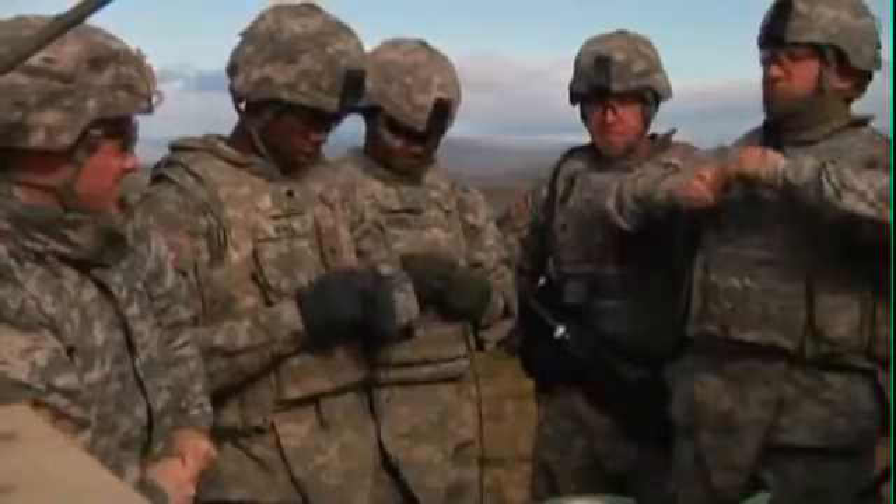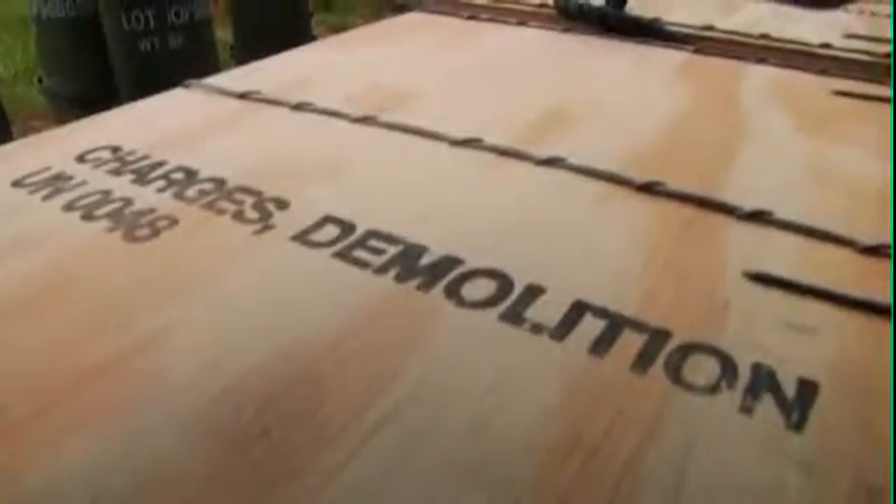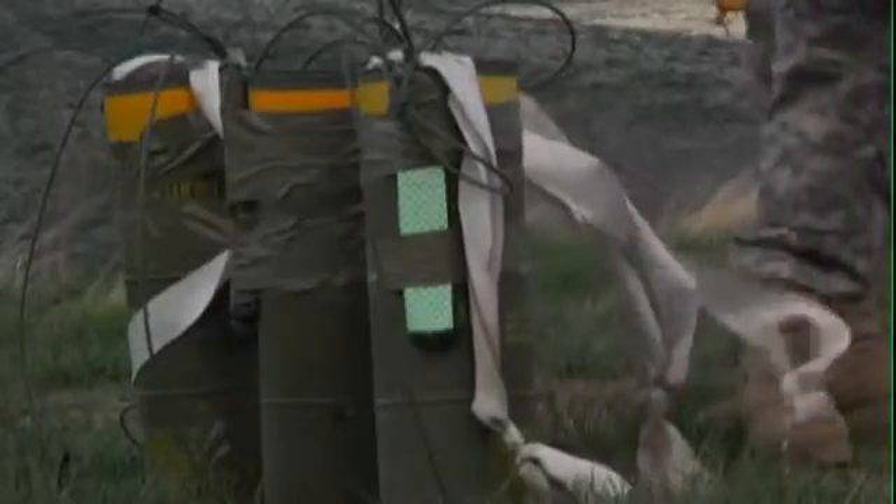It's a full day for these engineers learning how to properly prepare and emplace various types of demo charges, starting with basic blocks of C4 and detonation cord for a confidence exercise, all the way up to larger forms of explosions using shape and cratering charges.